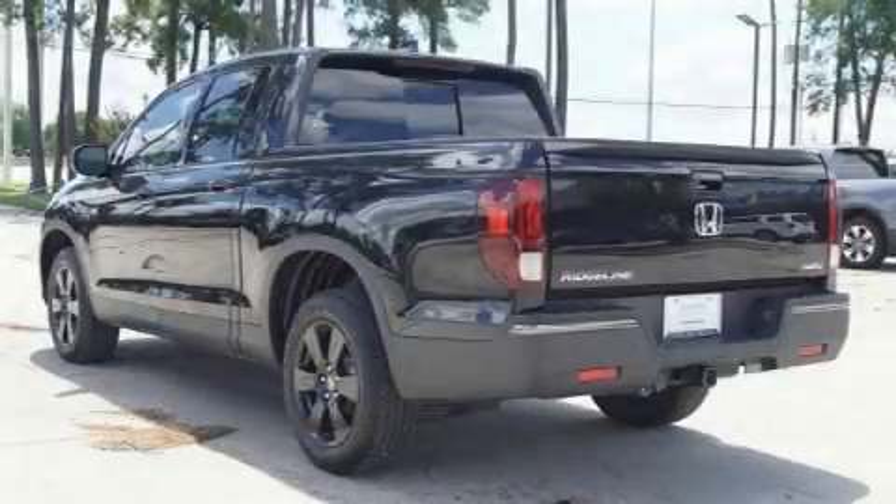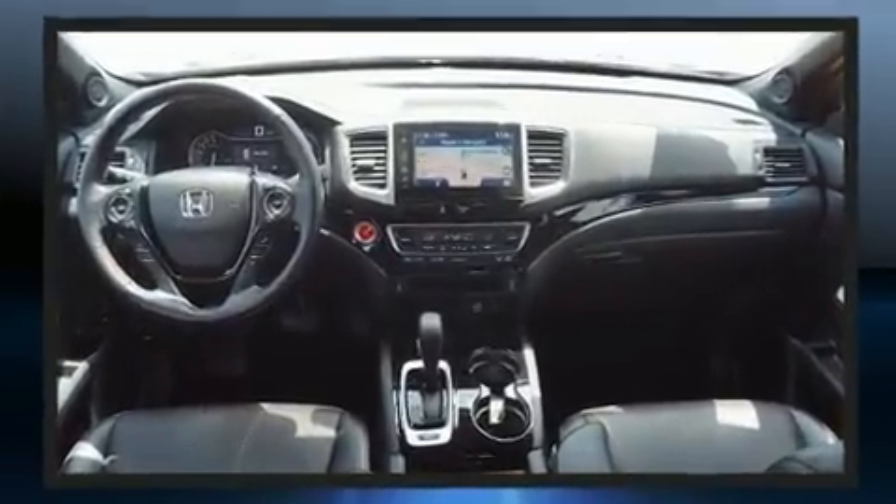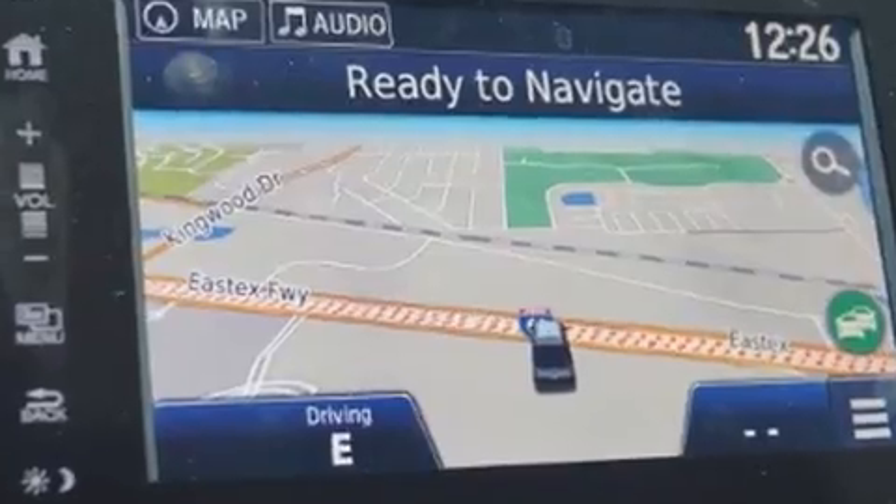You can expect a lot from the 2017 Honda Ridgeline. With less than 30,000 miles on the odometer, this midsize truck stands out in its class as affordable practicality with a stylish twist. A 3.5-liter V6 engine pairs with a sophisticated six-speed automatic transmission.